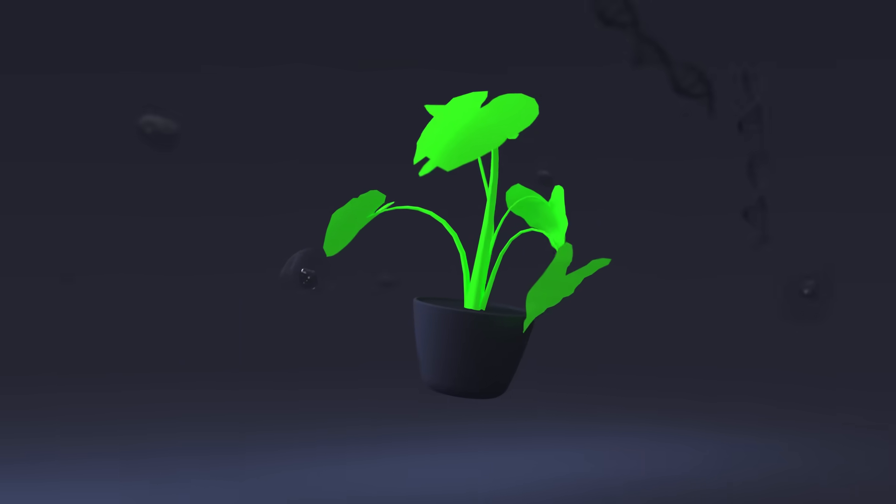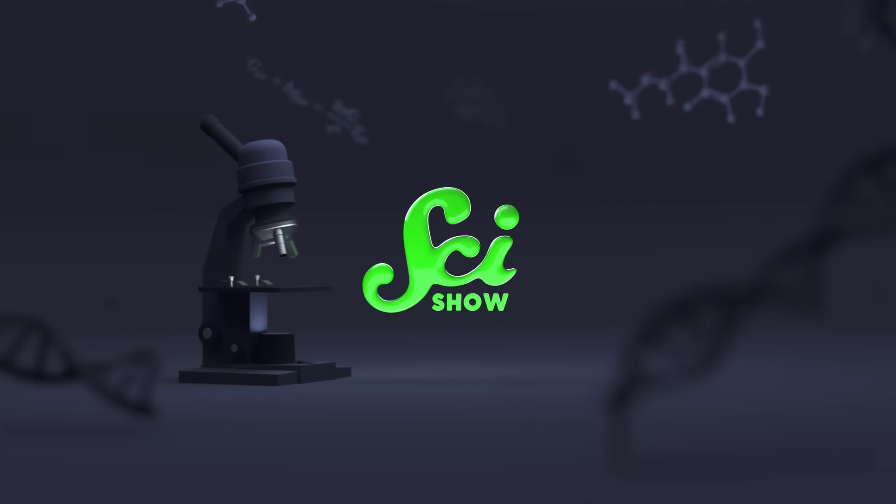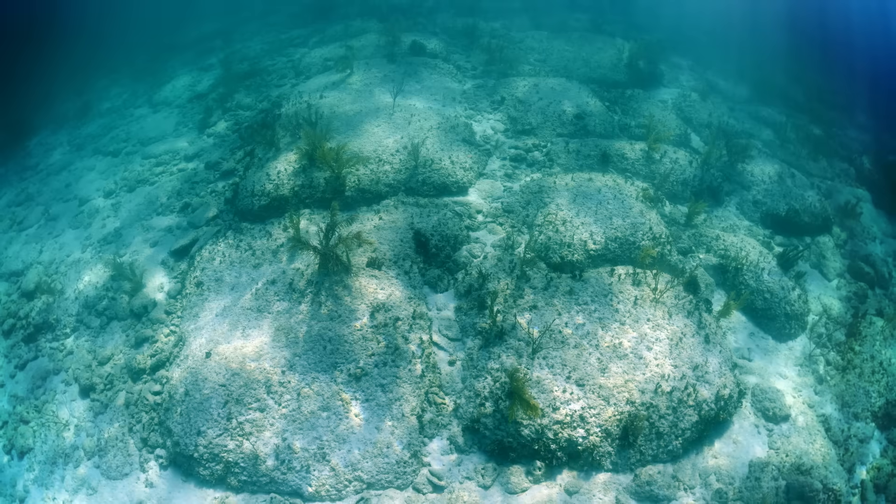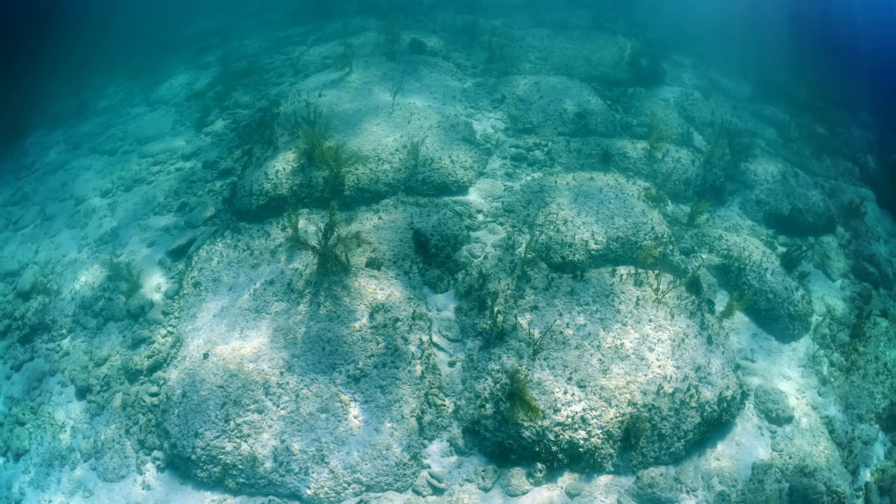While they're almost certainly natural, they serve an important purpose, so scientists are looking into how to recreate them all over the world. Formed from rectangular limestone blocks, the Bimini Road extends almost one kilometer into the ocean off the coast of North Bimini Island. It does really look man-made, hence all the speculation about its origin.